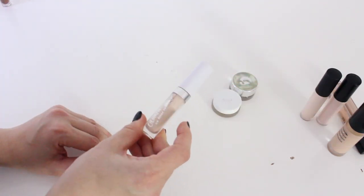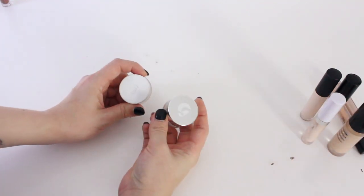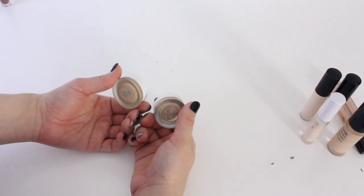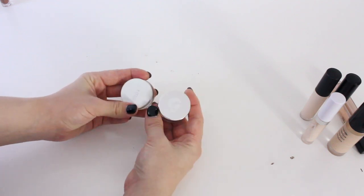Colourpop No Filter Concealer — love this, it's amazing, going to keep it. Next up, we have the Glossier Stretch Concealer and RMS Uncover Up — love both of these. These are great for summer when you want something really light and dewy, so I'm going to be keeping these.